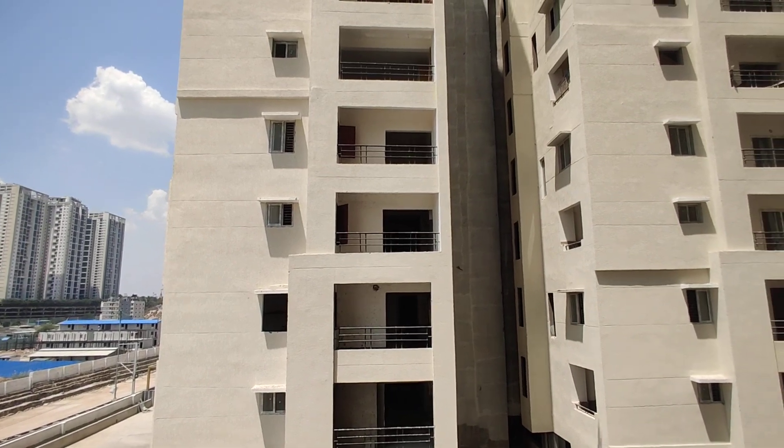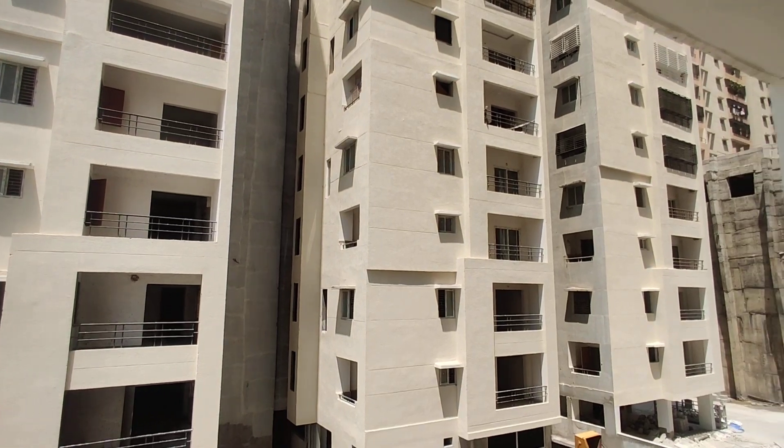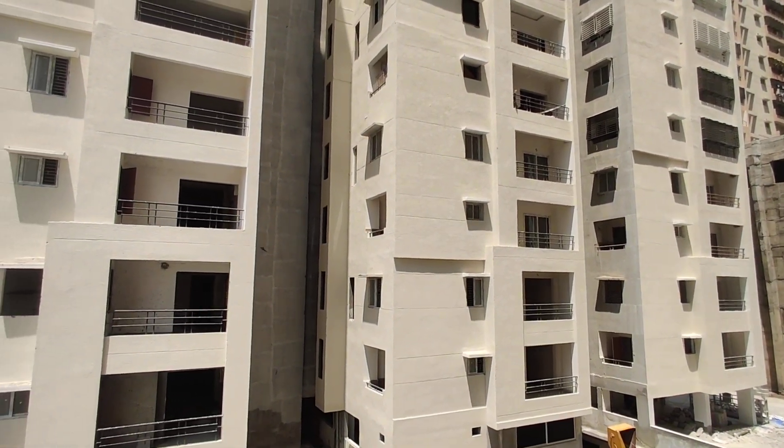Coming to the cost, it would be 9500 per square feet. For better cost and any offers, contact us. Thank you.